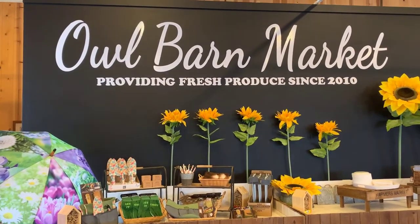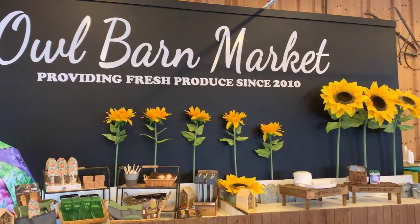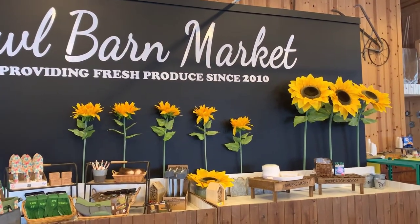We added some color and 3D elements with these very large silk sunflowers. Let me know in the comments below if you like the change. I also heard there is some progress in the back greenhouse, so let's head back down there and see what they've done.